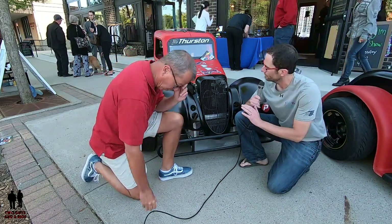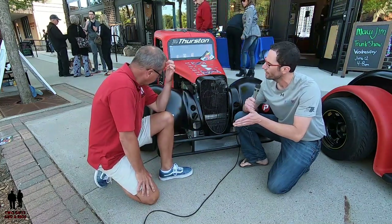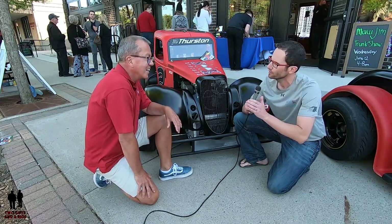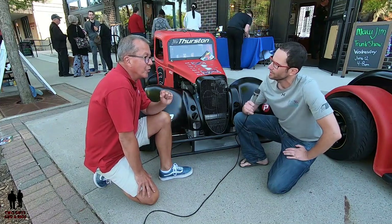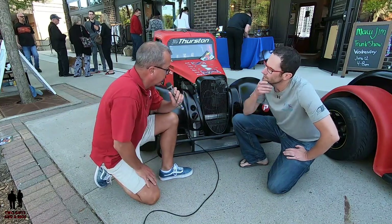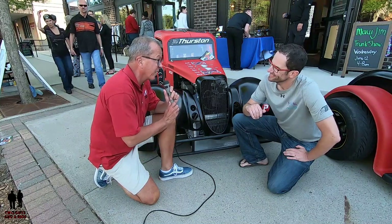Everyone's running the same engines, tires, shocks, rims, rear ends — everybody's running the same equipment. So what we're looking at here — there's not a Chevy 350 or a Ford 302 in there. What have you got for an engine in these cars?